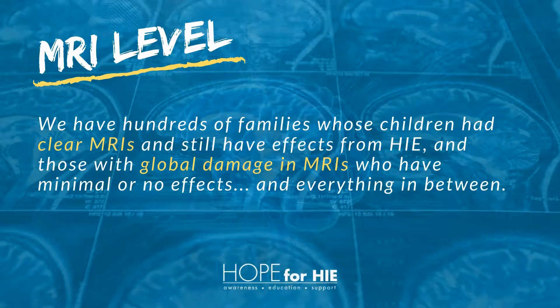It's important to note — we have hundreds of families whose children had clear MRIs and still have effects from HIE, and those with global damage in MRIs who have minimal or no effects, and everything in between.